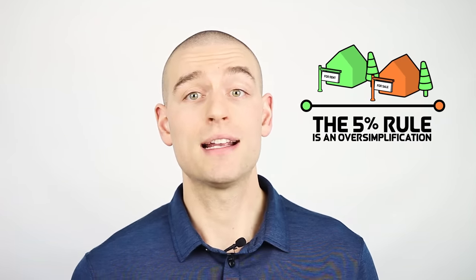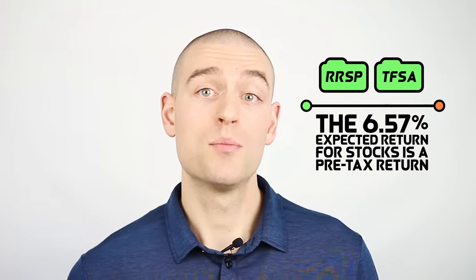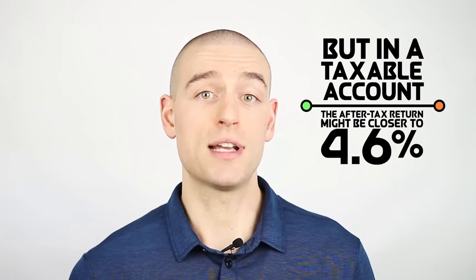There is no doubt that the 5% rule is an oversimplification. When we start considering variables like tax rates and portfolio asset mix, the 5% rule changes. For example, the 6.57% expected return for stocks is a pre-tax return, which is fine in an RRSP or TFSA, but in a taxable account the after-tax return might be closer to 4.6% for someone taxed at the highest marginal rate in Ontario in 2019, reducing their cost of equity capital. If the investment portfolio is less aggressive than 100% equity, the cost of equity capital decreases further, meaning the 5% rule should be adjusted downward.